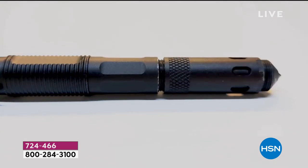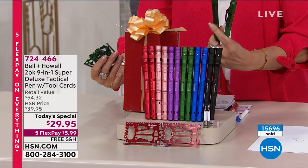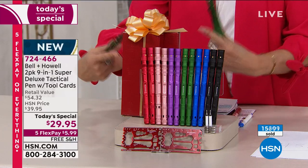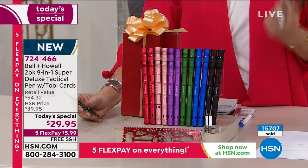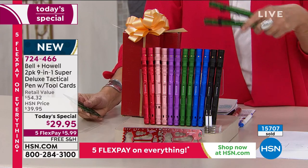Only today are you getting it at this price, only today are all the colors available, and the boxes are even included. It is the perfect gift idea. You get two pens, two tool cards, two gift boxes, with five flex payments — so under six dollars gets one home — plus free shipping and handling today.